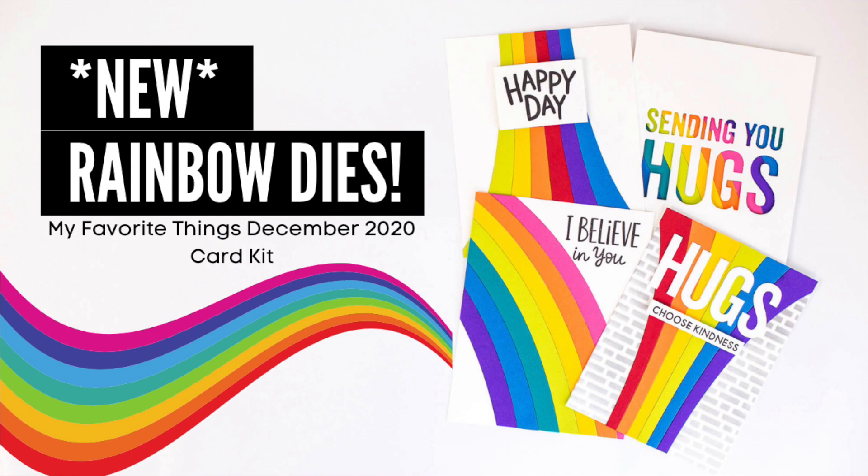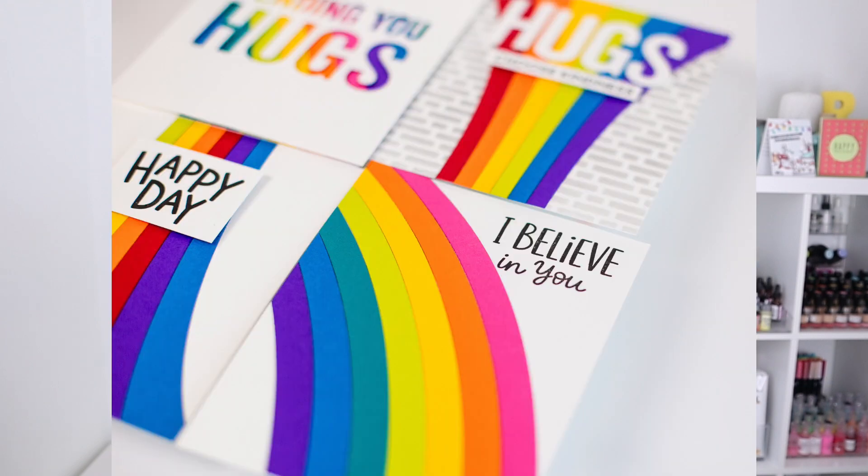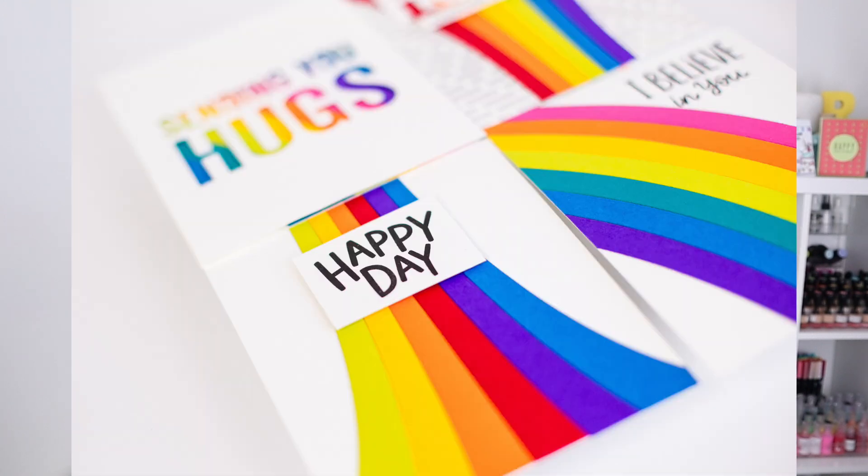Hello everyone, welcome back to my channel. I'm Rebecca Keppel. Today's video is all about the new My Favorite Things kit called Wild About Rainbows — it's their December 2020 kit. I only have about four cards as inspiration because December is almost over and I wanted to get this video up fast so you could grab the kit before it sells out.